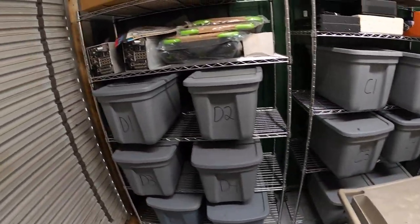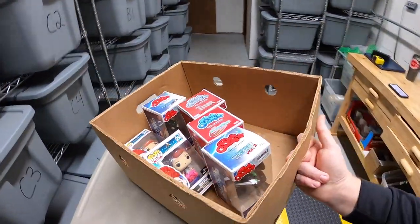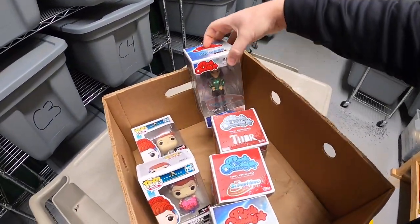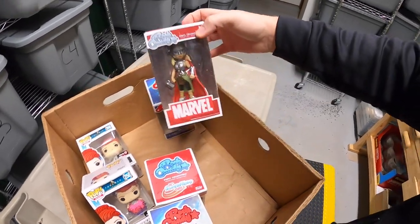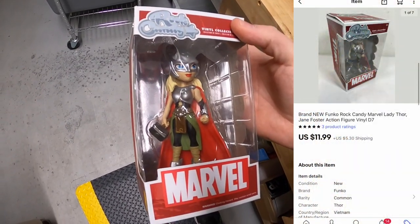Next thing is up here in D7. It is one of these rock candy figures — I think it's Thor. This sold for $11.99 plus shipping.